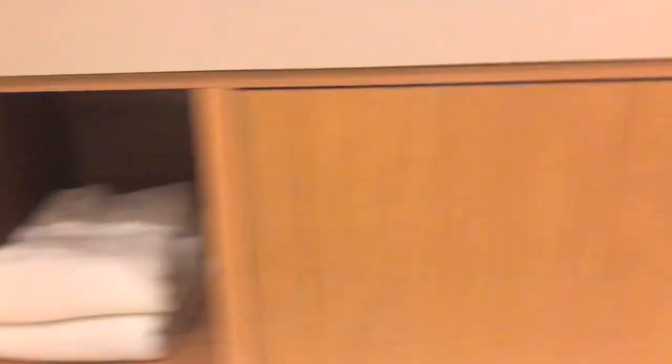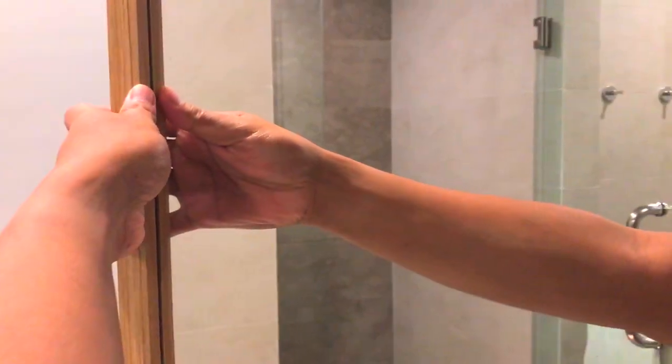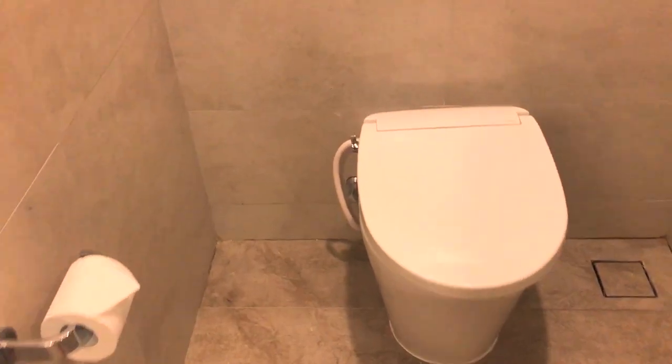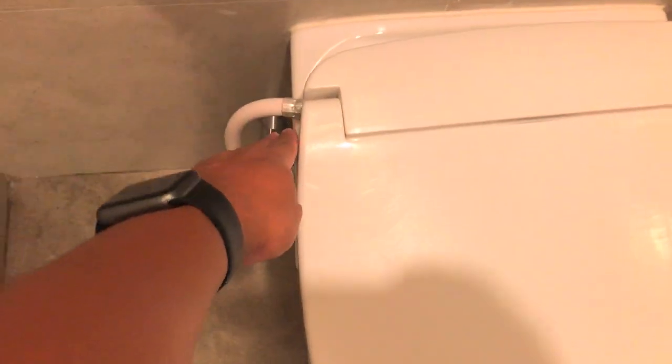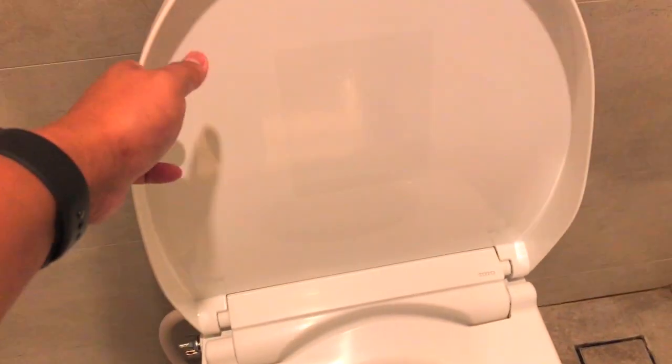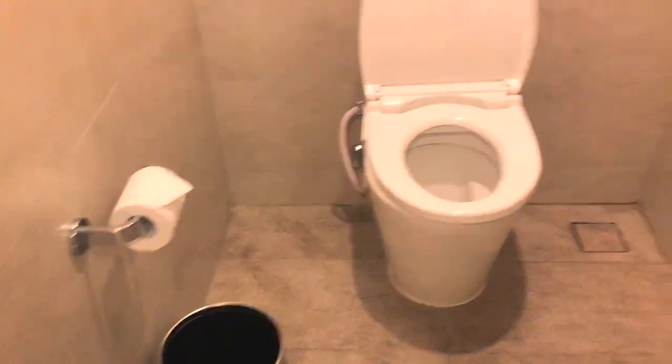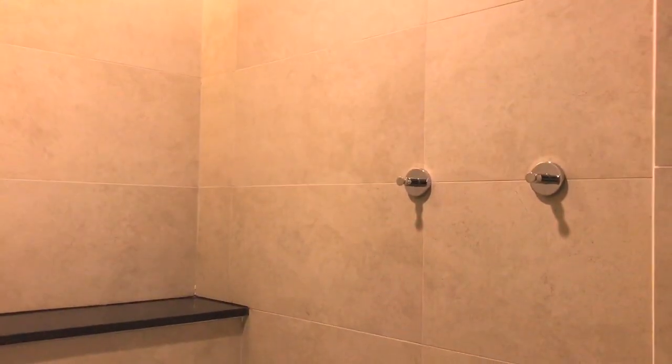Di samping kanan ada kaca yang bisa ditarik kayak gini. Ini dia closetnya, closetnya nggak pakai semprotan, jadi langsung dari sini dan pastinya bersih banget. Ada juga pisah, desit, dan bagian untuk gantung towel di sana. Sekarang kita lanjut ke shower room.